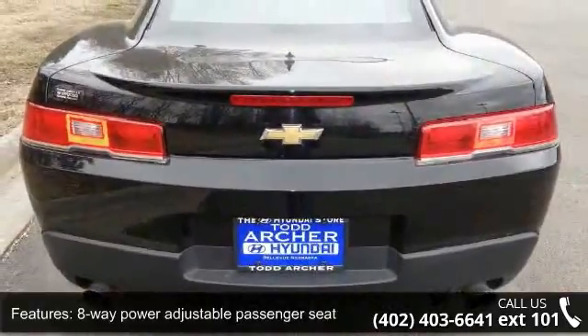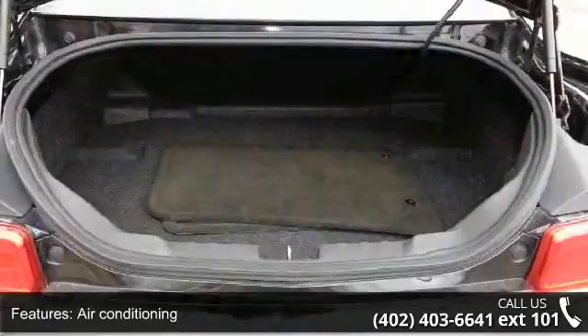Additional features include audio controls on the steering wheel, Bluetooth, clock, in-radio display, and compass.